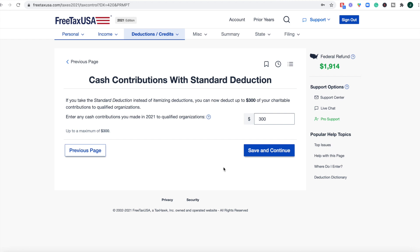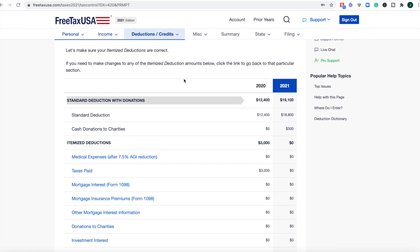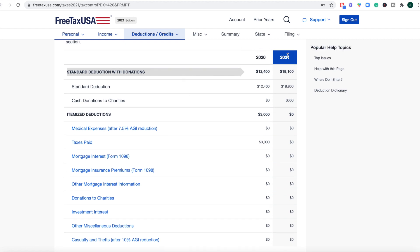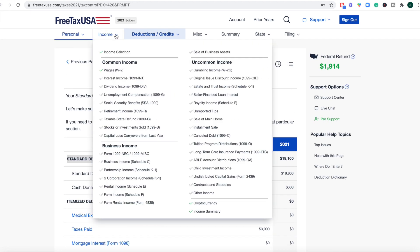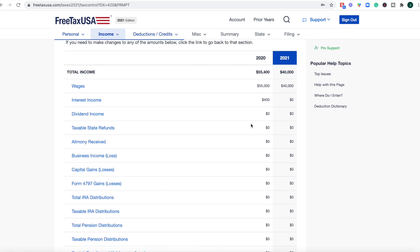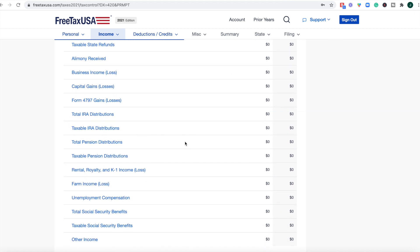This entire platform is free to file your federal return; however, if you're doing the state return, it will cost $14.99. What I like about FreeTaxUSA is they have really clean summaries at the end of each section, so you can see your standard deductions and notes from filling things out. You can also go back to your income summary and see all the different forms and sections, which keeps everything tidy and organized inside the dashboard.